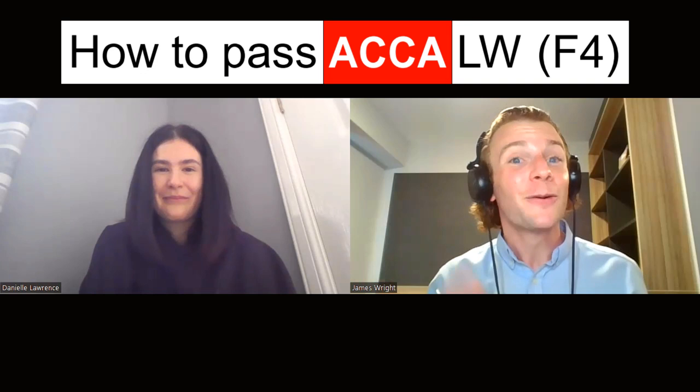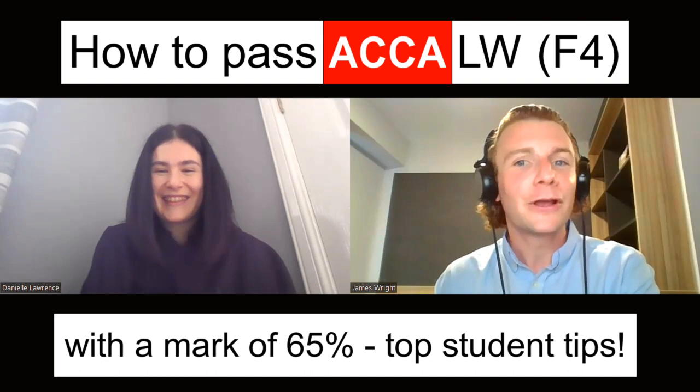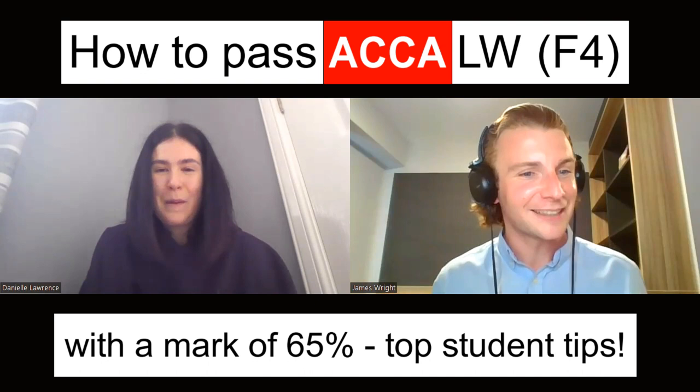Hello there and welcome back to my YouTube channel. Today's video is all about how to pass your upcoming ACCA law exam — that's the F4 paper — with 65%, some top student tips, along with how my lovely guest Danielle passed it while also doing another exam. We're going to get a walk and talk masterclass, and I'd like to welcome Danielle, so feel free to introduce yourself.